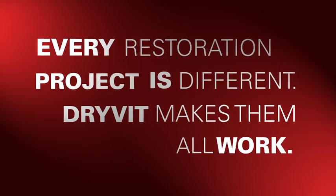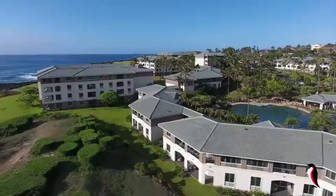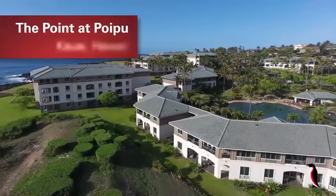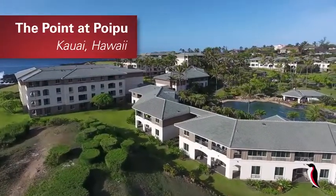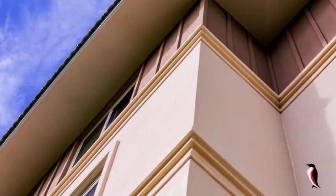I believe this is the largest restoration project we've ever been involved in — certainly the largest of its kind on the island of Hawaii. It is a complete tear-off of a failing cladding, and it's been reinstalled with Drive-It Oscillation Plus MD, and it's performing fantastic in a typically very harsh climate.